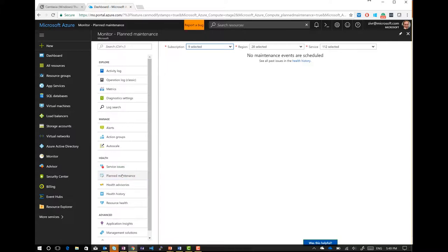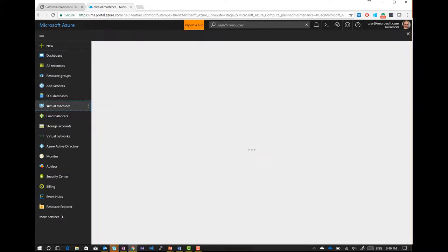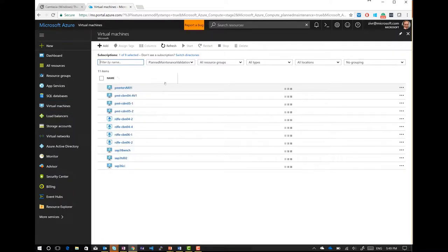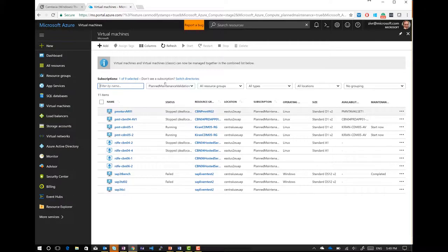Next, there'll be a planned maintenance dashboard, which is currently not active on this subscription. But the important thing is from the dashboard I'll be able to go and see all the VMs which are going to be impacted by this maintenance. That's in the dashboard under Azure Monitor — there's going to be a dashboard that says 'planned maintenance.'